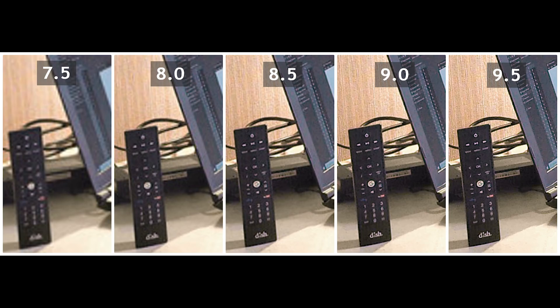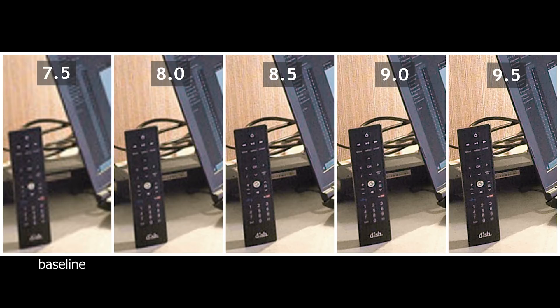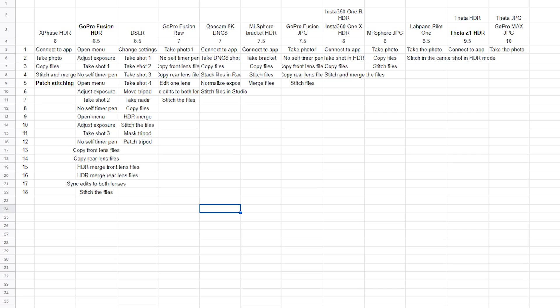We're going to score the cameras using the industry's first objective scale for detail, dynamic range, and ease of use. These scores are not arbitrary. Each half point represents an increase of one-stop highlight range and one-stop in shadow range. As for detail, each half point corresponds to one-stop additional detail. For ease of use, I looked at every camera and determined the number of steps needed from shooting all the way to stitching and processing the photo — the fewer steps required, the higher the score.